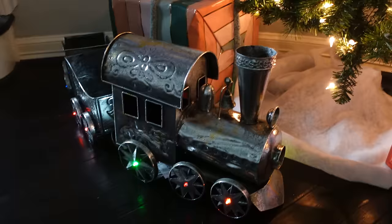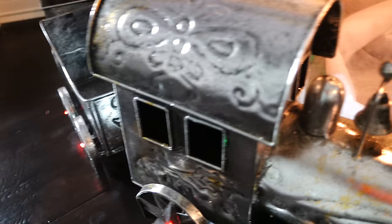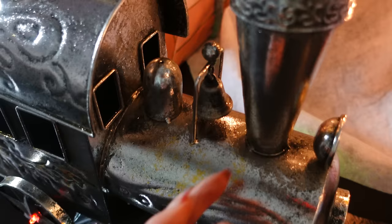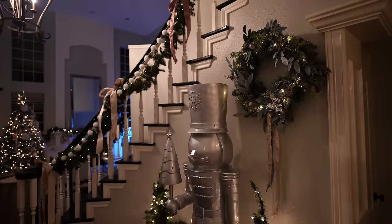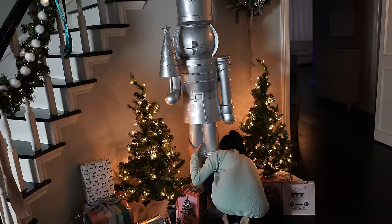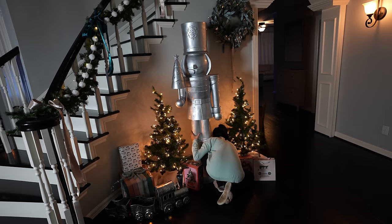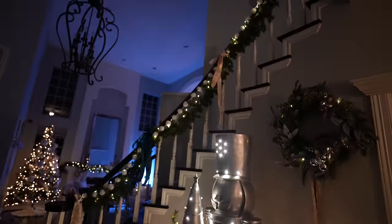Guys, it sings — can you believe it? The moment of truth: the lighting of Bernard, and elf's work is done for the day. I hope you enjoyed this video as much as I have. So much more magic to come, but for now — Merry Christmas to all, and to all a good night. I will see you in the next one, bye!